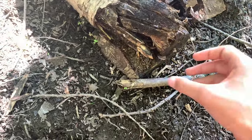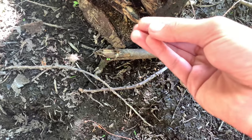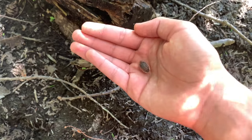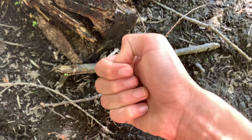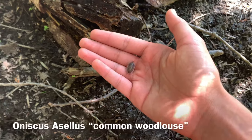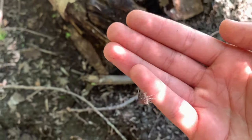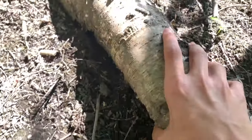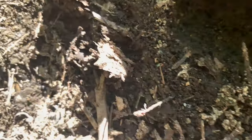We already got some kind of isopod right here. This is not an Armadillidium isopod but the ones that can't turn into a ball even if they're scared, also known as wood lice. There's a centipede too.